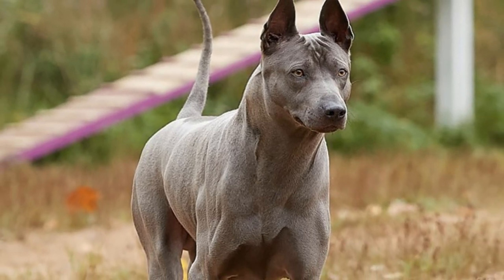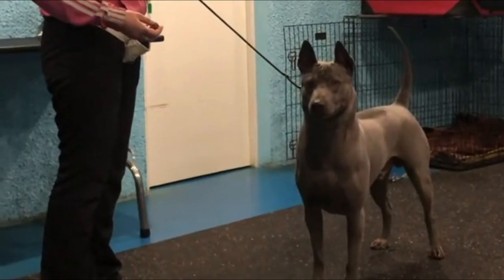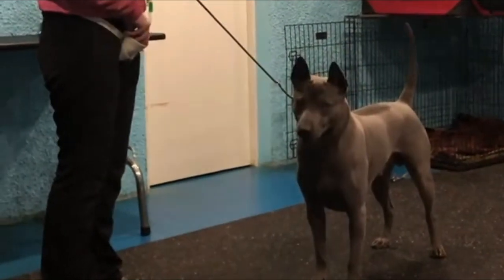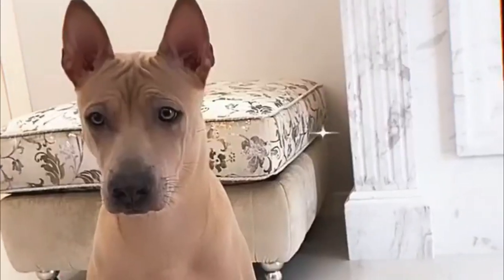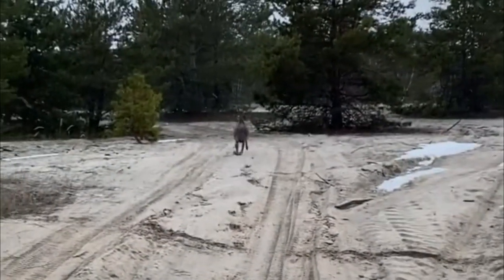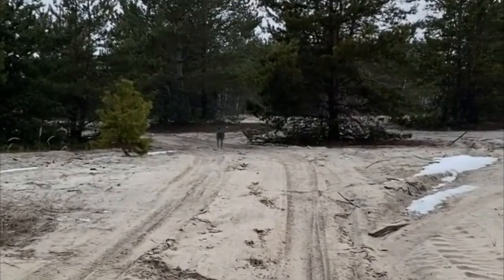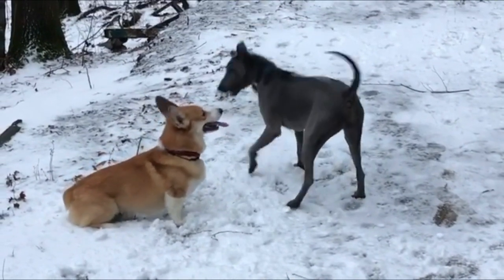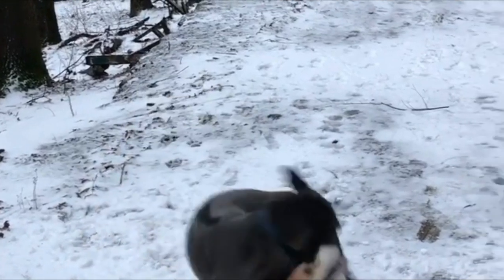Appearance: The Thai Ridgeback comes in four colors — red, black, blue-gray, and yellow fawn — and has pigmentation or spots on his tongue, similar to the Chow Chow and the Chinese Shar-Pei. The ears are large, set high, triangular in shape, and both pricked and inclined forward.